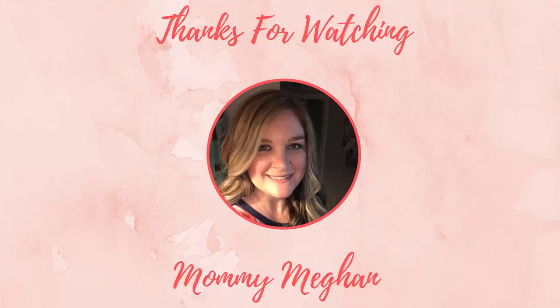Sorry, this vlog was all over the place, but if you got any enjoyment out of it please give it a thumbs up, subscribe, and hit that bell so you never miss any of our other videos. Until next time, thanks, bye bye!